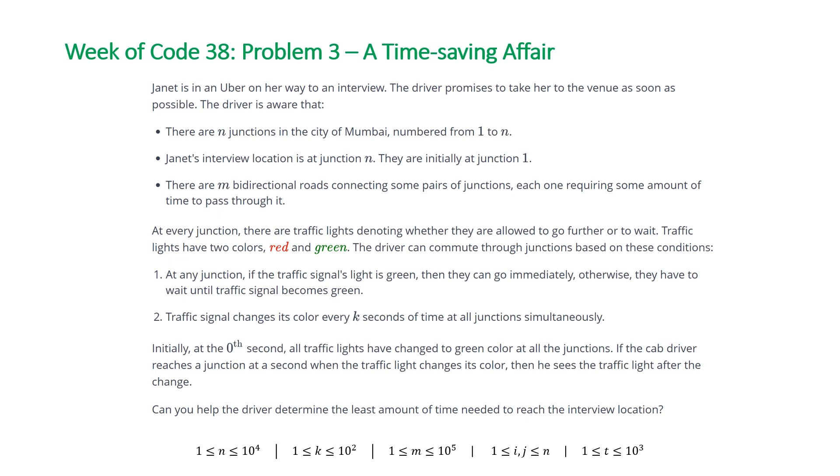At every junction there are traffic lights denoting whether they are allowed to go further or that they must wait. Traffic lights have two colors: red and green. The driver can commute through junctions based on the following conditions. At any junction, if the traffic signal's light is green, they can go immediately, otherwise they have to wait until the traffic signal becomes green. The traffic signal changes its color every k seconds of time at all junctions simultaneously.